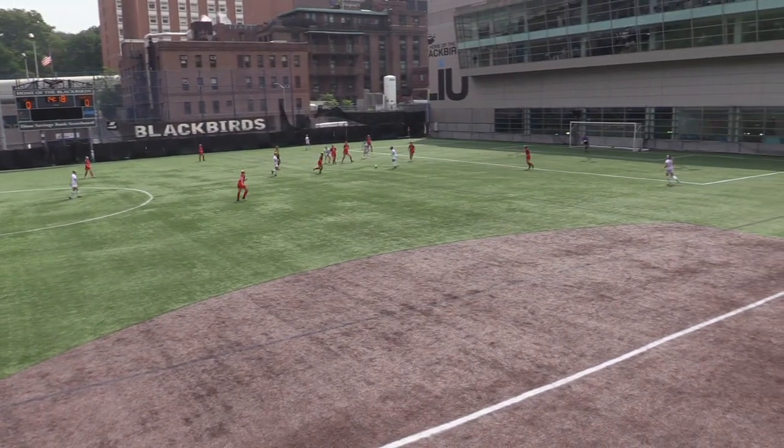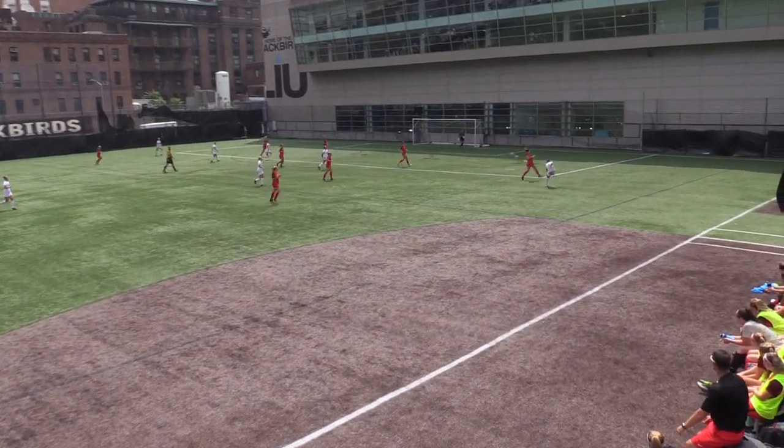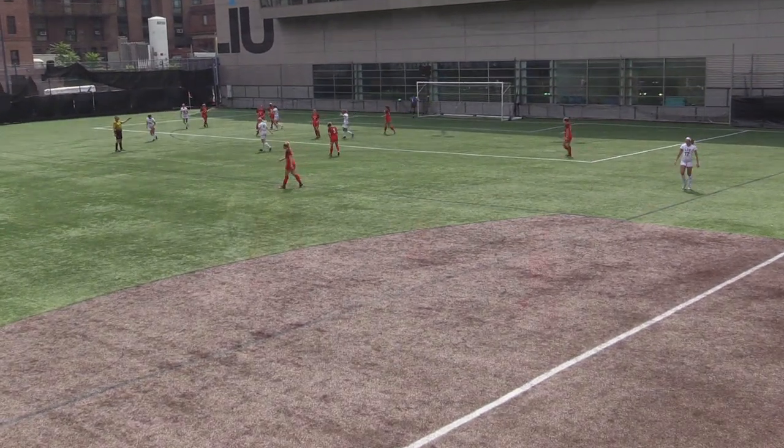The Blackbirds picked to finish seventh this year, followed by Wagner and Mount St. Mary's. Cross comes in here, headed on and it's just over the crossbar.